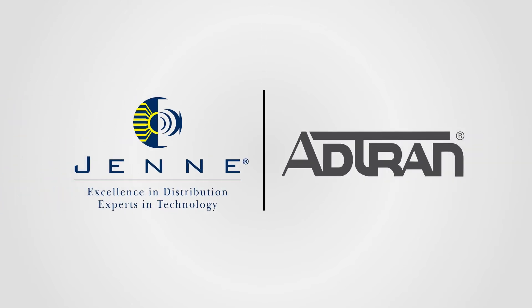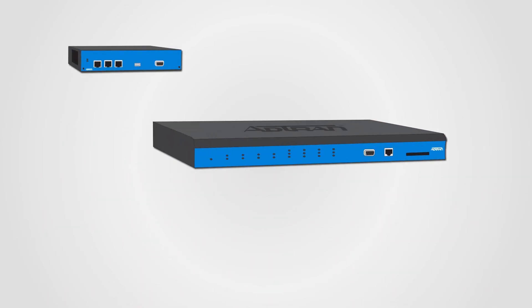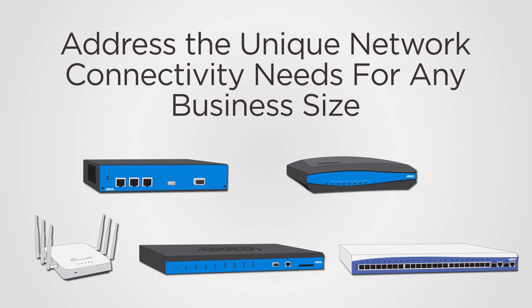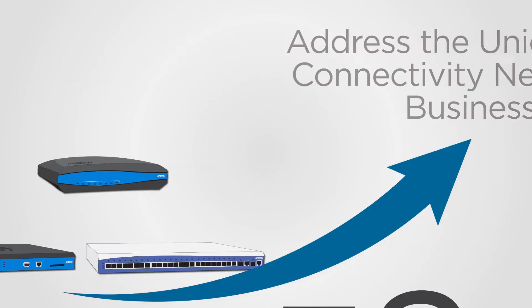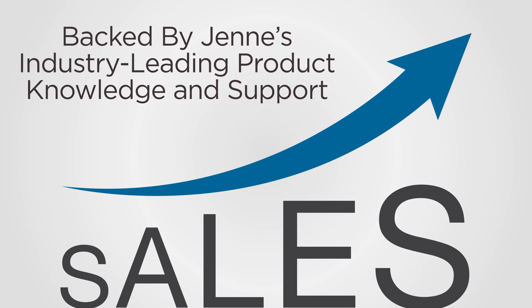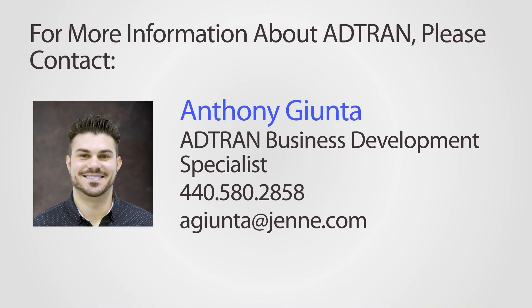With Jenny and AdTran, you'll keep your customers' networks running smoothly with a full lineup of innovative solutions that address the unique network connectivity needs for any business size, and your sales efforts will be backed by Jenny's industry-leading product knowledge and support. For more information about the value AdTran networking solutions can deliver to your target markets, contact Anthony Ginta, Jenny's AdTran Business Development Specialist, today.